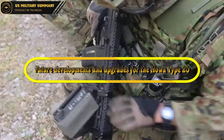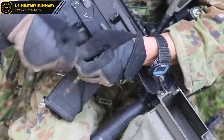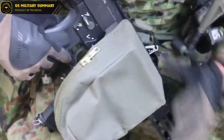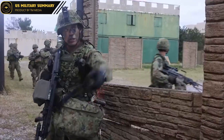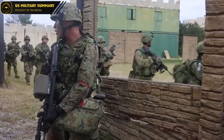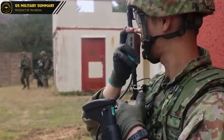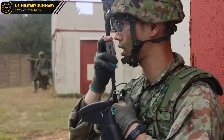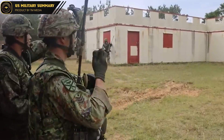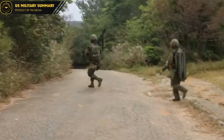Future Developments and Upgrades for the Howa Type 20. The Howa Type 20 is a highly advanced weapon, but there is always room for improvement. In the coming years, it is likely that the Type 20 will be subject to a range of upgrades and improvements to make it even more effective in the field. One area where further development is expected is its sighting system — while the current system is highly effective, there is room for improvement, particularly in terms of accuracy and ease of use.